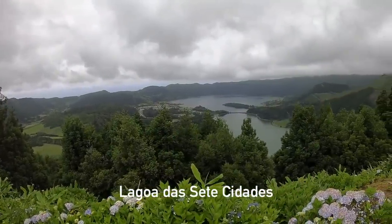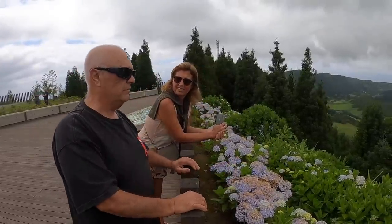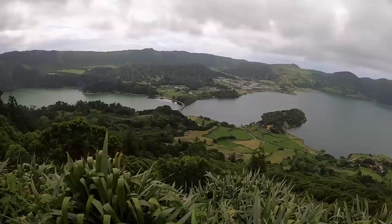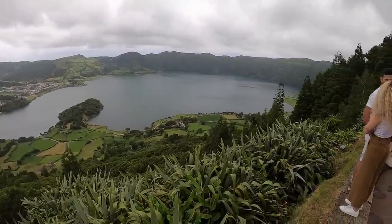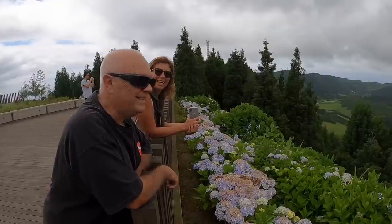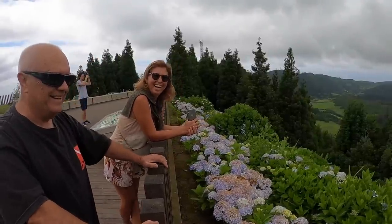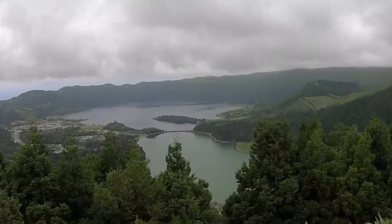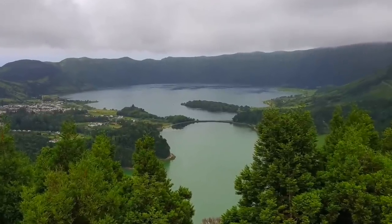So this is Lagoa do Sete Cidades. A princess and a shepherd fall in love. The king found out and told the princess to stay in the palace, while the shepherd goes to the other side to stay with the cows. The shepherd had blue eyes and the princess had green eyes — they start weeping and fill up the lakes with green and blue. Nice story. The twin lakes are the remains of a volcanic crater. On a bright day, one lake looks blue and the other is a vibrant green, due to natural pollutants in the water.